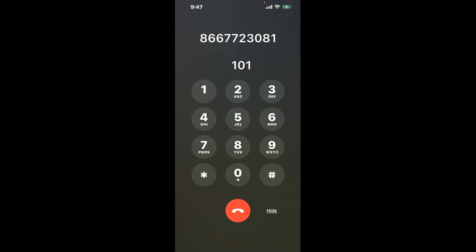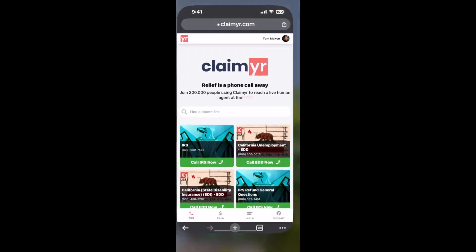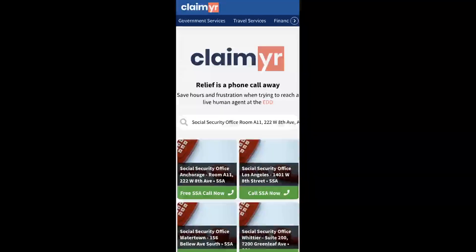Now the next method is the better way to reach a live person at Social Security Office Room A11, 222 West 8th Avenue, Anchorage, Alaska 99513. I built a calling tool. To use it, open up your browser and go to claimer.com.